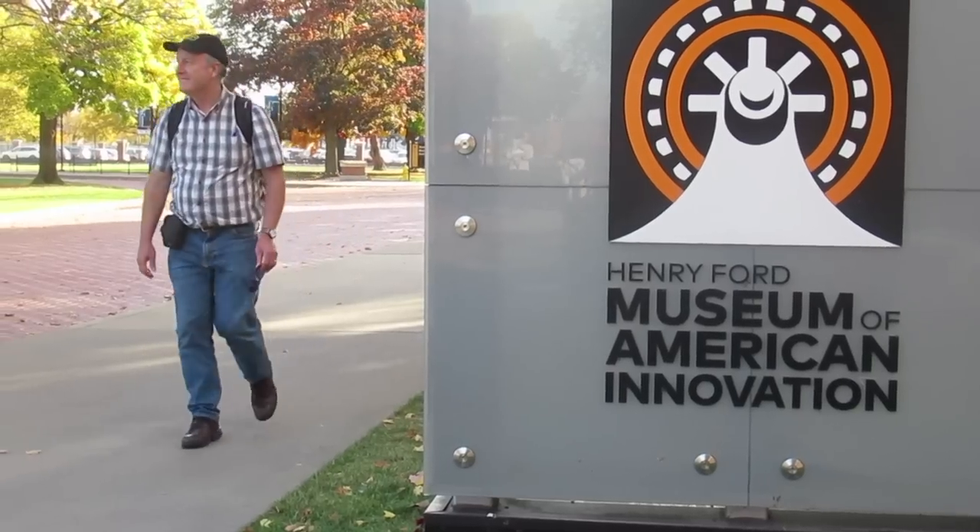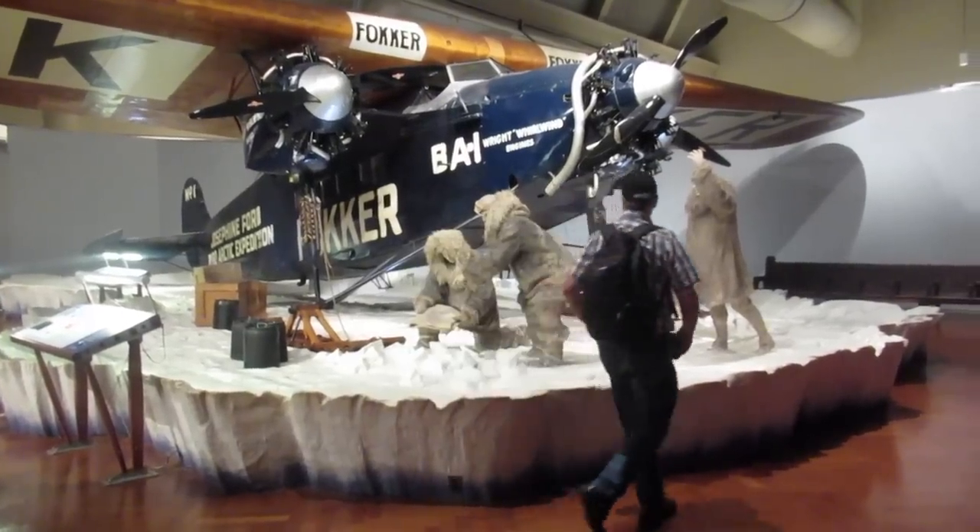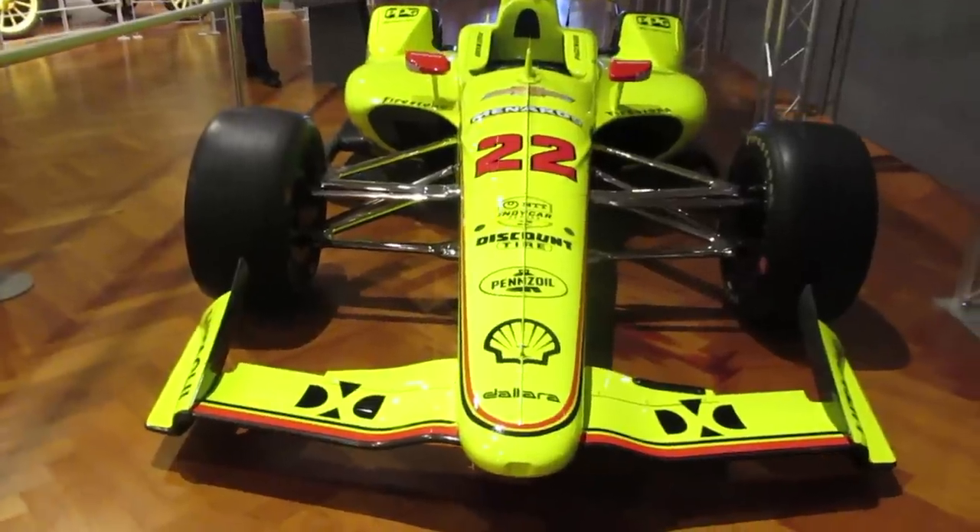The Henry Ford Museum in Dearborn, Michigan has a big collection of pioneering aircraft, famous cars, and other kinds of road novelties.